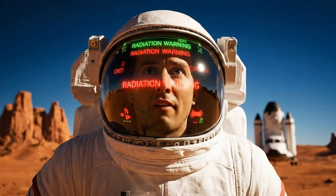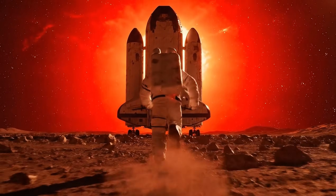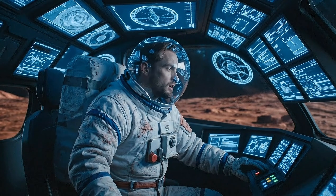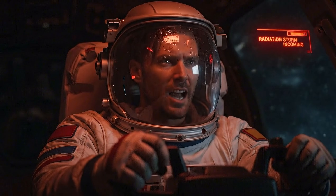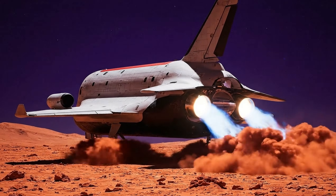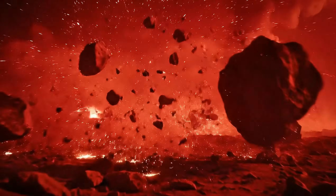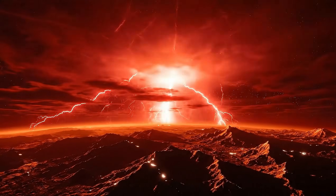A solar storm — if I don't reach the ship in time, I'm finished. I made it, just in time. Preparing engines for launch. The storm is here. The greatest threat comes from radiation storms: Proxima Centauri unleashes powerful flares, blasting the planet with X-rays and charged particles. These storms can strip away the atmosphere, saturate the surface with deadly energy, and make survival on Proxima b almost impossible.